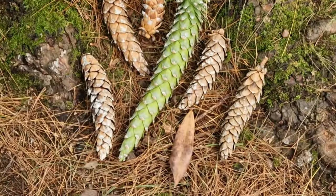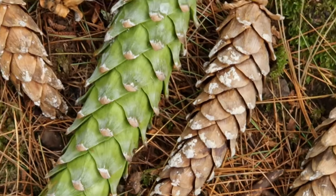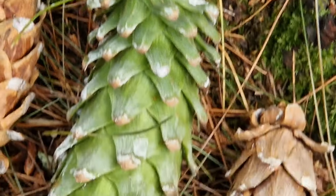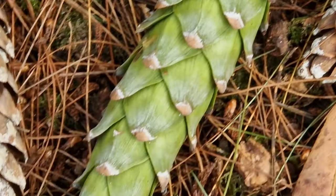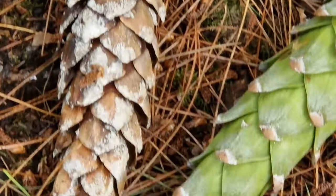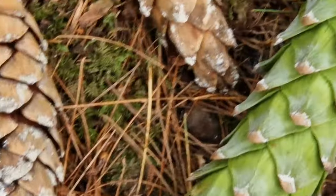We have some pine cones. They are for protecting a pine seed, so it's basically armour for seeds. And the green pine cone is a new pine cone that recently fell.